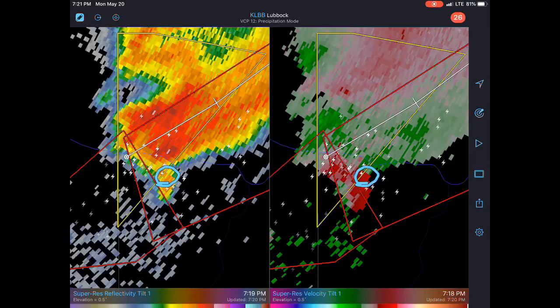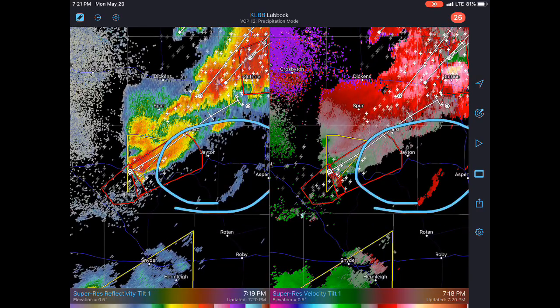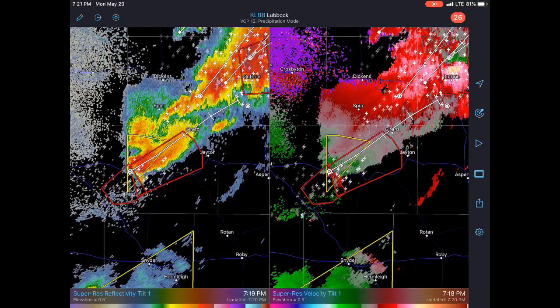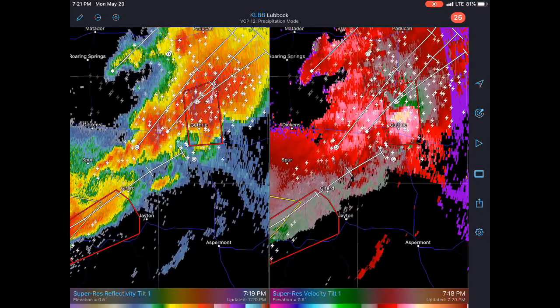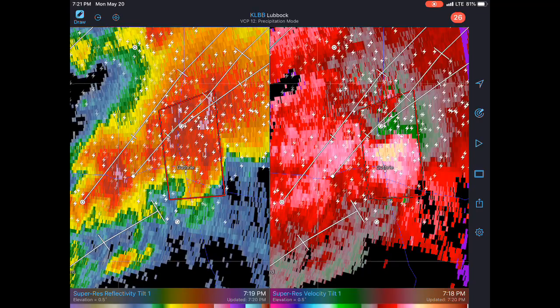All it takes is just a few minutes and that thing could be trouble, because this environment just out ahead of it — you've got 70-degree dewpoints, some areas closer to 80, plenty of instability, the wind shear is there. So really at any time these things could go bonkers.